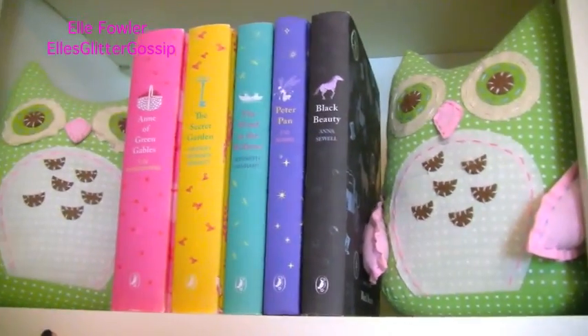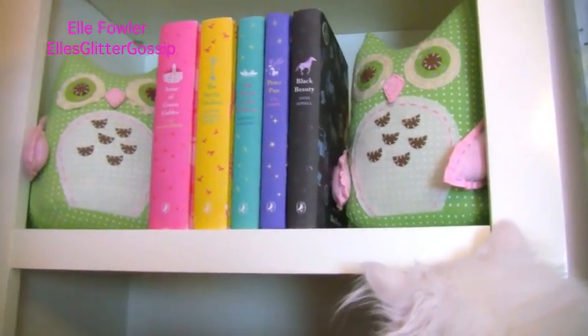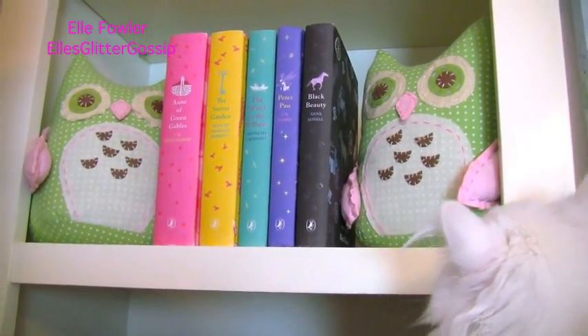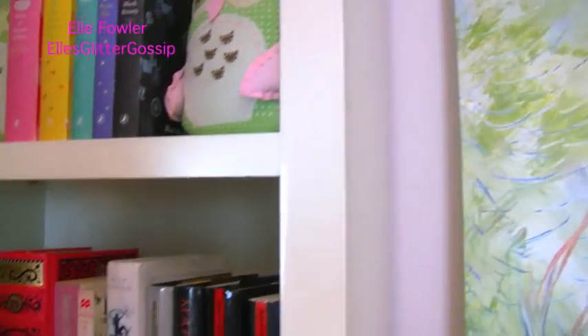Above that I have two owls. I actually got these at Pottery Barn Kids — I know, what am I doing shopping at Pottery Barn Kids — but I thought they were really cute and they're bookends. I'm going to get on my stepstool to show you the next one because it's getting high.